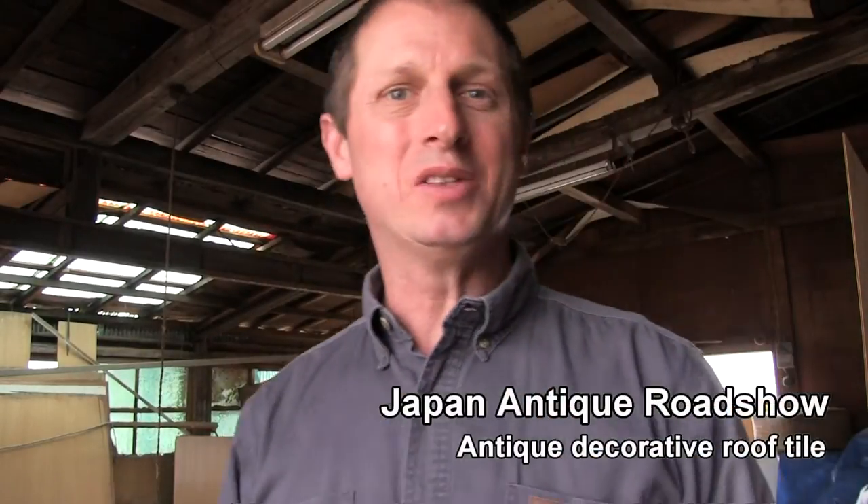Hello, everybody. Greetings from the Japan Craftsman's Woodwork Shop. This is a woodworker's shop, my father-in-law's shop where he makes Japanese shoji screens and doors.